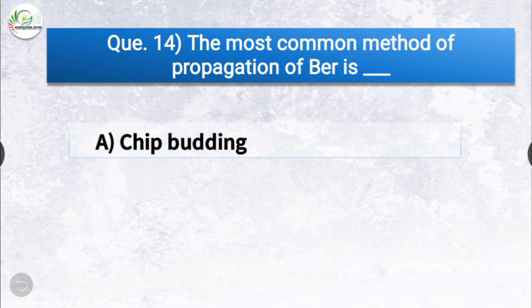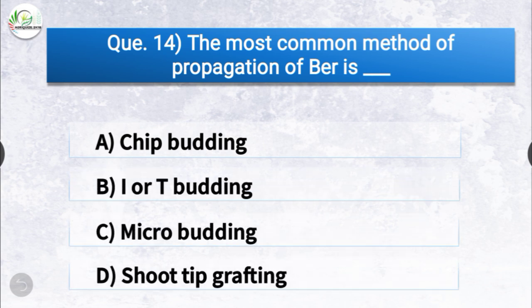Question number fourteen: the most common method of propagation of pear is dash. The options are chip budding, I or T budding, micro budding, or shoot tip grafting. The correct answer is option B, I or T budding. The most common method of propagation of pear is I or T budding.